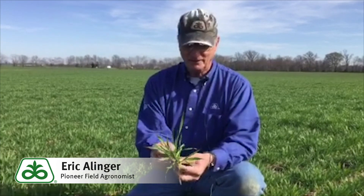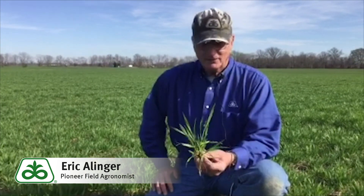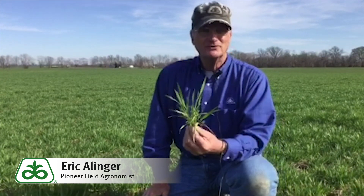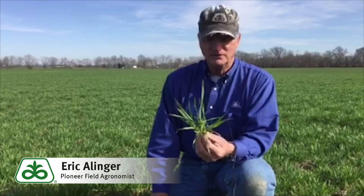Eric Allinger here. I'm your Pioneer field agronomist here in southern Illinois, and here in a wheat field in Franklin County today. We're going to talk a little bit about some of the things that are going on at this time in your nearby wheat field.